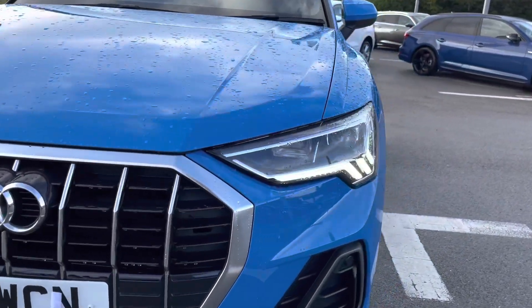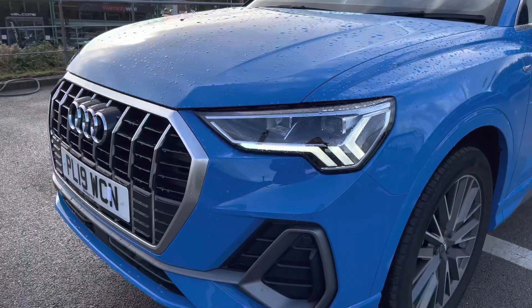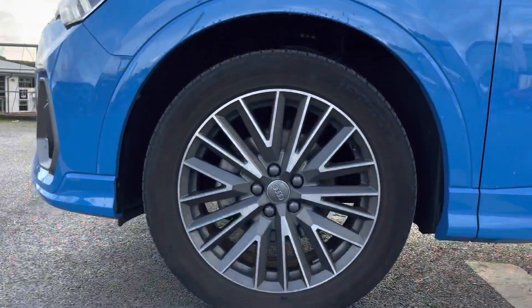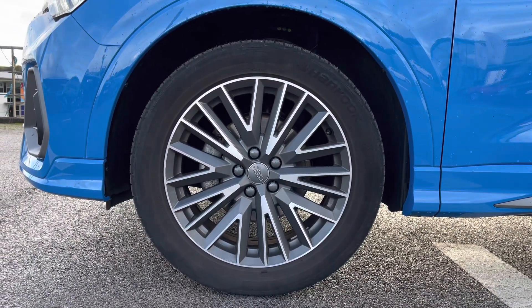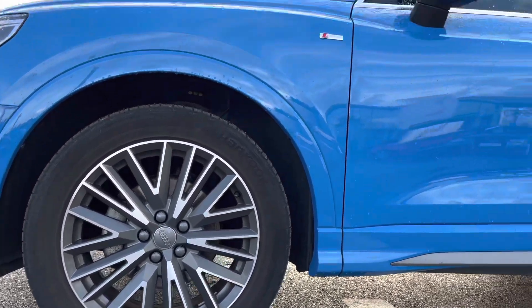As well as the stunning grille at the front, really contrasting well with the turbo blue solid paint finish, which looks absolutely incredible. At the side of the vehicle we've got the absolutely stunning 19-inch 20-spoke design wheels which are also diamond cut, looking fantastic out on the roads.